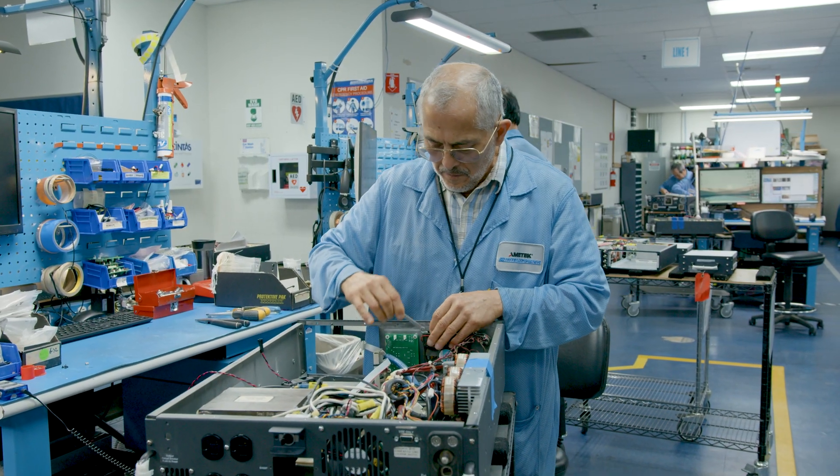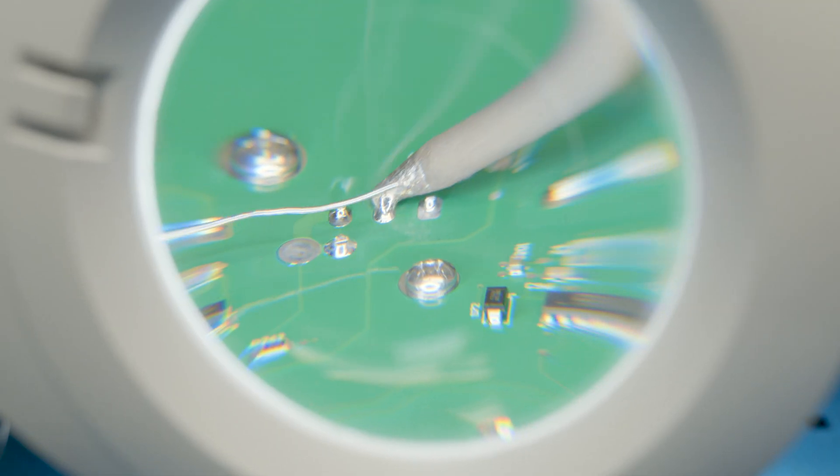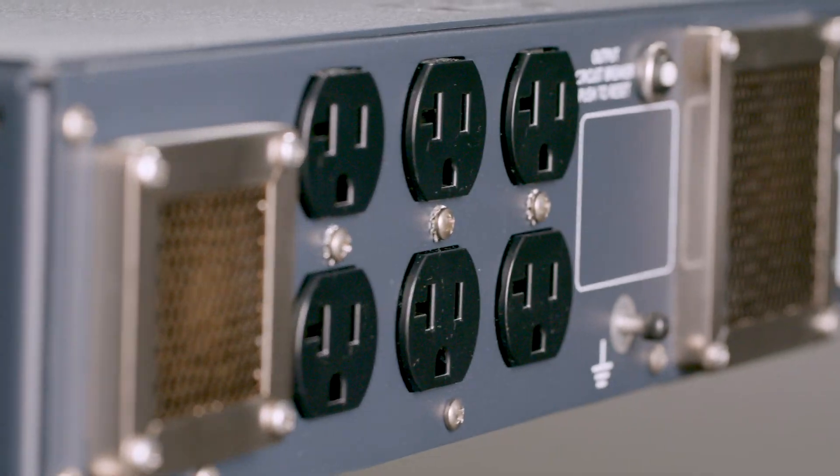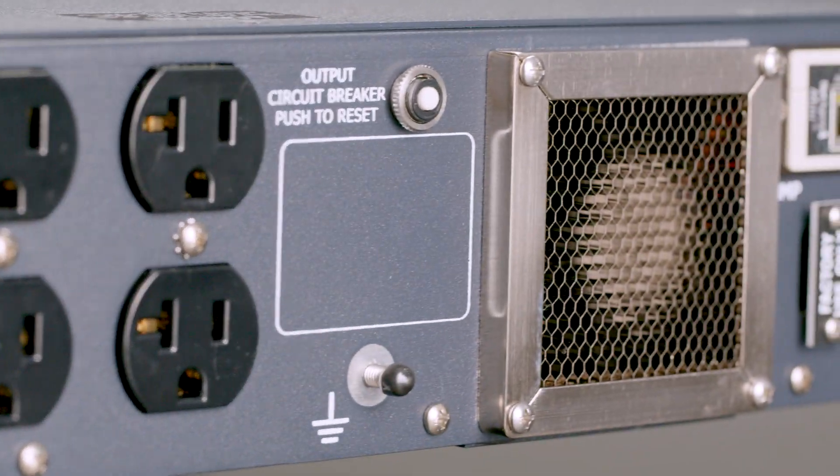As we evolve, the mission of our technology is always going to be to stay ahead, stay above, and stay reliable.